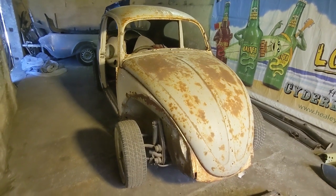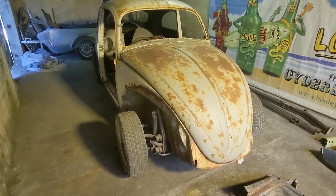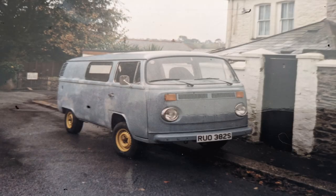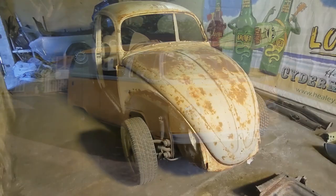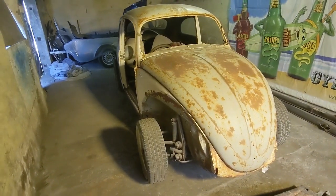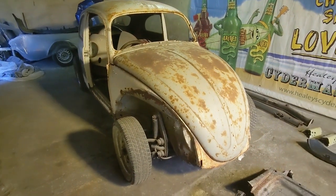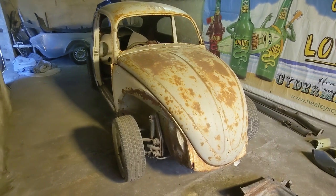Why did I buy a 1962 Beetle in such bad condition? Well, I've never owned a VW Beetle. I've had a couple of panel vans — Type 2s — my best being a 1978 which was fully restored in lovely Daytona yellow and grey. Unfortunately I had to go to university and couldn't take it with me, so about 20 odd years ago it got part exchanged for a motorbike from my dad and I got a measly £1,500 for it.